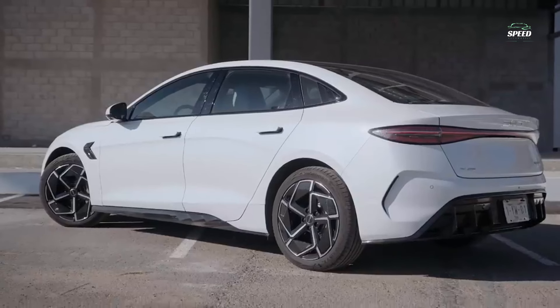The 19-inch alloys finished in part black are also smart, and at the rear you get a full-width light bar between the brake lights.